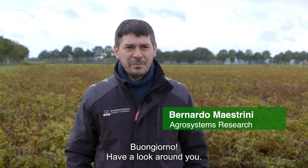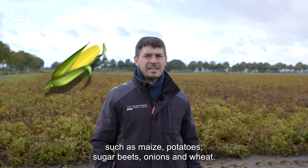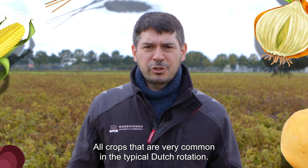Buongiorno! Have a look around you. You will see fields cultivated with open field crops, such as maize, potatoes, sugar beet, onions, wheat — all crops that are very common in a typical Dutch rotation.